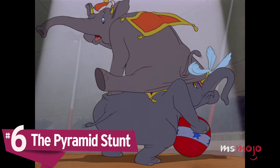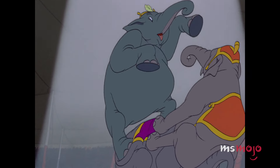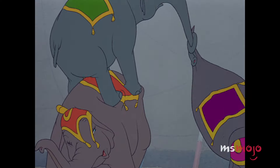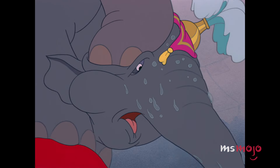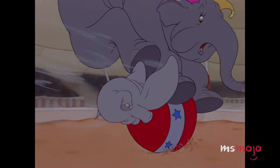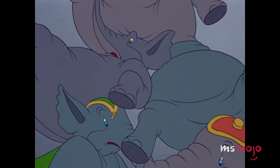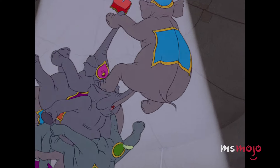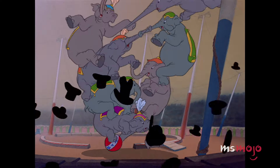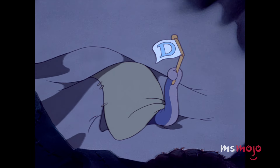Number 6: The Pyramid Stunt. Thanks to Timothy's influence, the circus ringmaster decides to make Dumbo the climax of an ambitious stunt. As the elephant matriarch maintains balance on a ball, several others climb on top of her to form a pyramid. Dumbo is supposed to spring himself to the peak of this pyramid and wave a flag, although his floppy ears make this easier said than done. Tripping his way in, Dumbo accidentally rams into the ball and anarchy erupts. The size of the elephants only contributes to the scale of the slapstick, leaving us on pins and needles as the towering animals are sent skyrocketing through the air. As the tent collapses, Dumbo hits one of his lowest moments with his confidence shattered and his flag broken.